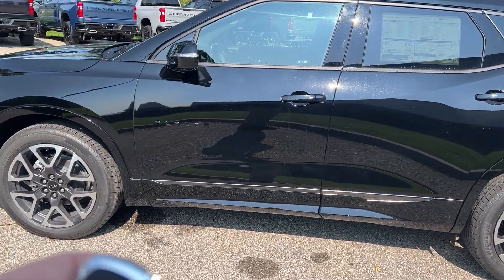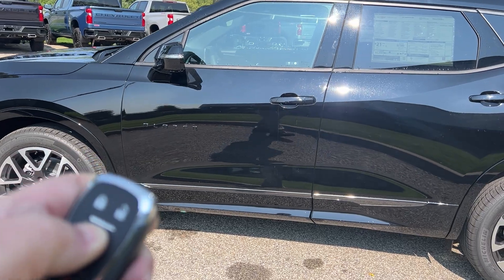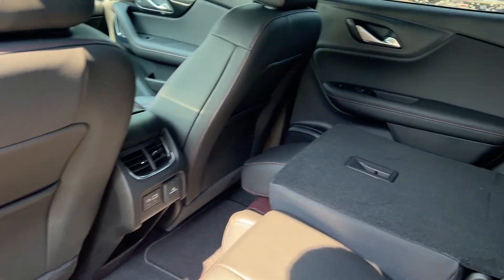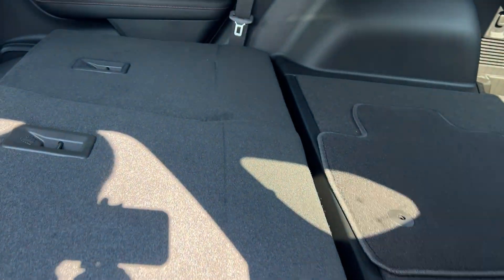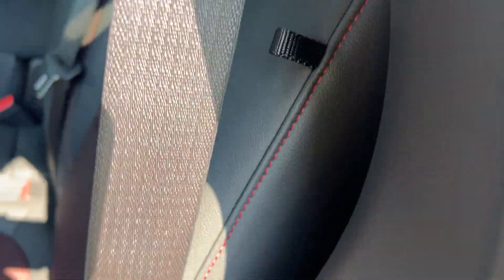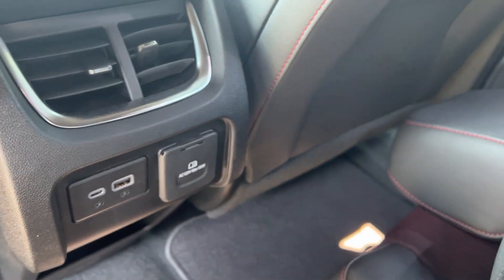It comes with a remote start from the factory. Looking in the back, you can see these seats fold down just by pulling these handles. You can see how flat it is — that seat's already down there.